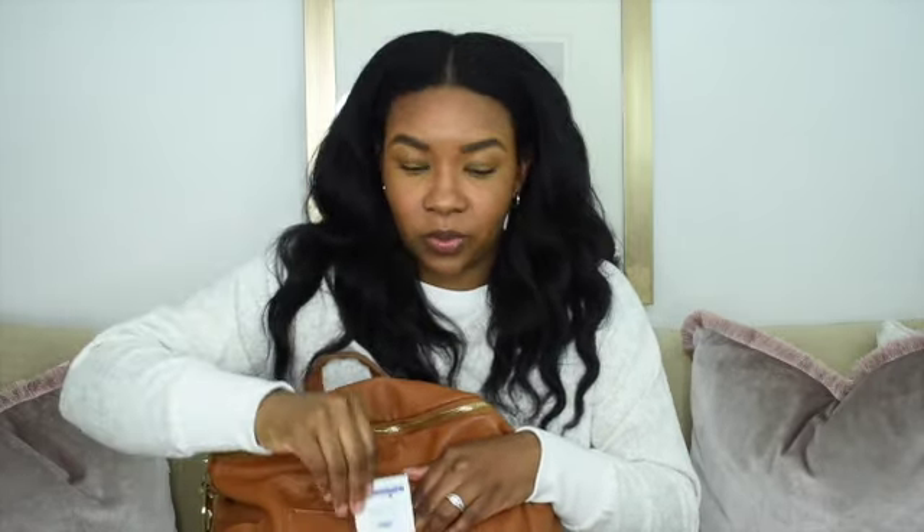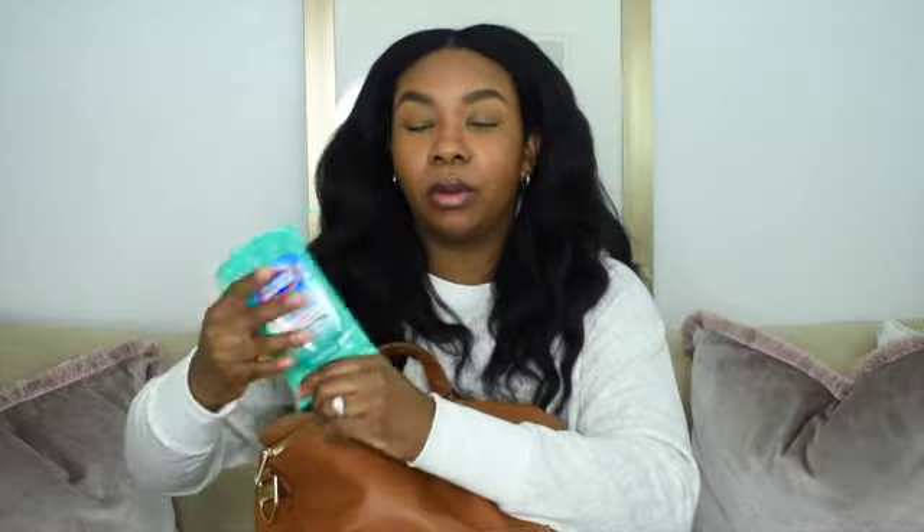I keep lens wipes to clean my glasses because my boy likes to touch my face and grab my glasses. He is busy, so I have to keep something. I also have a few more lens wipes in the other side pocket. Some Clorox wipes to keep things sanitized and clean if we have to touch anything in public — I like to wipe things down myself.